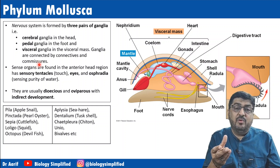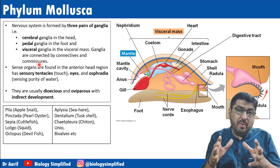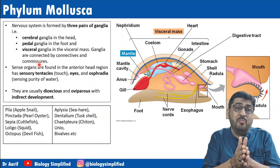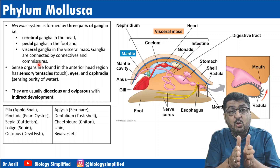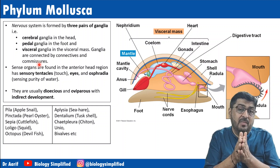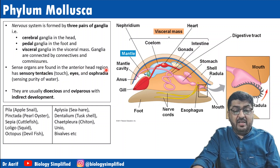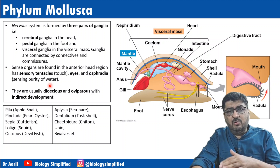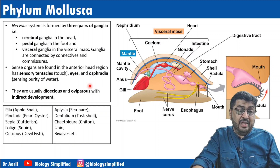For example in humans, the two cerebral hemispheres are joined by a tissue called the corpus callosum — so corpus callosum is a commissure because it joins the two hemispheres of the brain. Sense organs are found in the anterior head region: sensory tentacles for touch, eyes, and osphiria for sensing the purity and salinity of water.